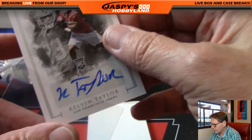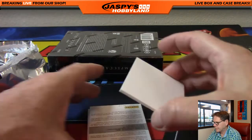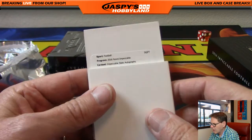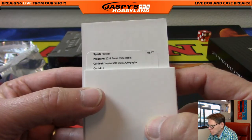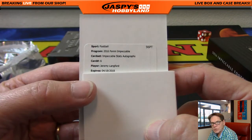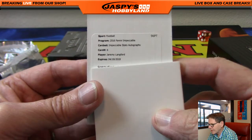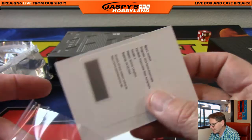How you doing, Matthew? What team do you have? We have an Impeccable Stats auto — Jeremy Lankford, I believe he's with the Chicago Bears. Jeremy Lankford, very nice. Da Bears.